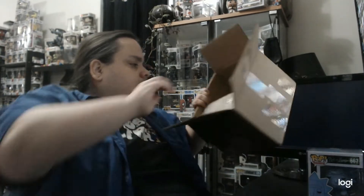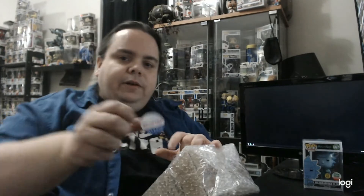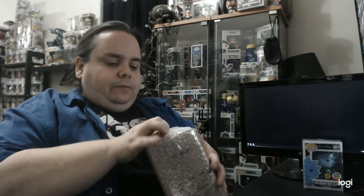So moving right along. Put Rick right there — and I love their little adoption stickers. Now this is another pop I wanted. I wasn't sure if I was able to get my hands on it and they happened to be having it for sale, so I was able to get it which was great.